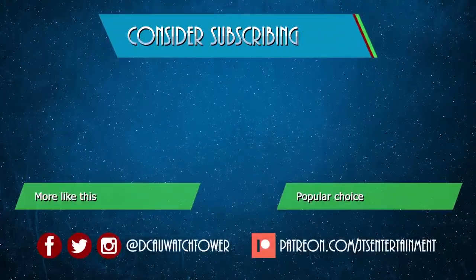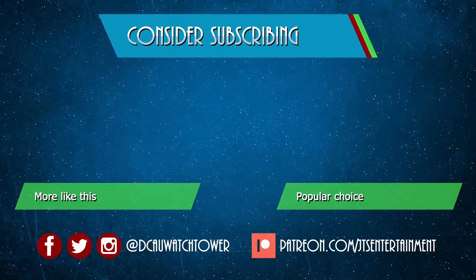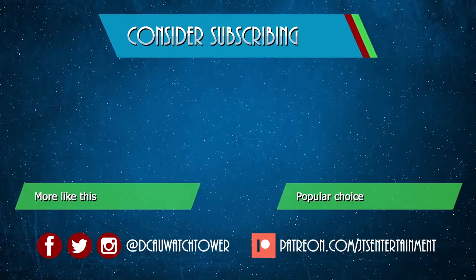Hi, I'm Ted Kendrick, and you're watching another Trivia Tuesday with Ted, where I bring facts about the DCAU directly to you.